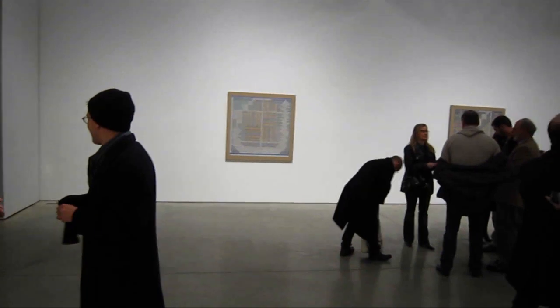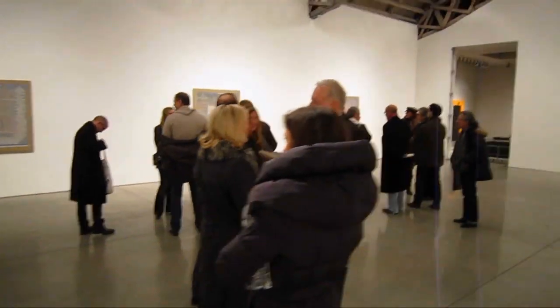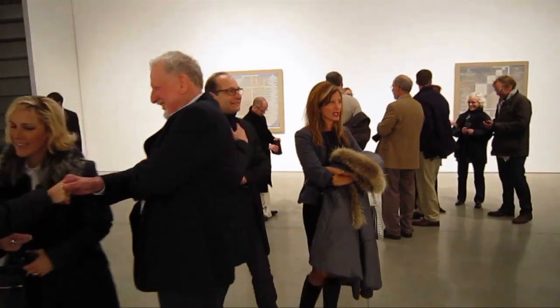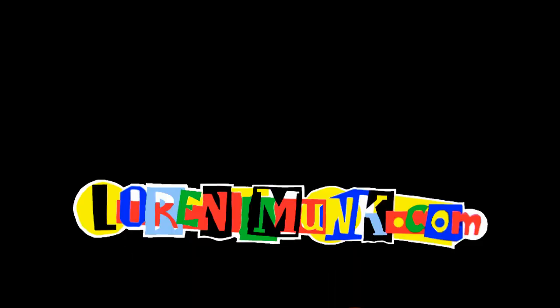So this is James Kamm coming to you from Mary Boone on West 24th Street, and we're taking a look at Joe Zucker's Unified Theory. Thanks, Kate.